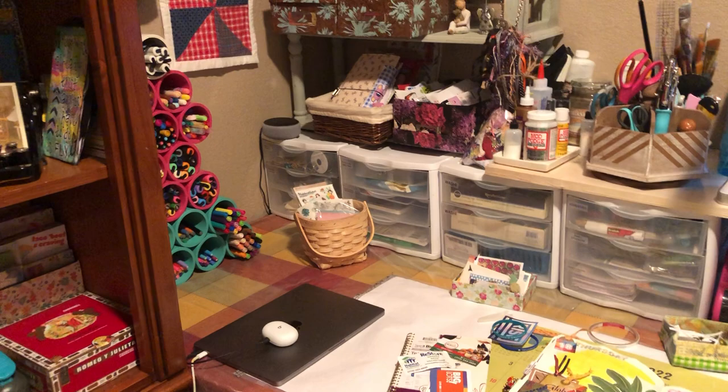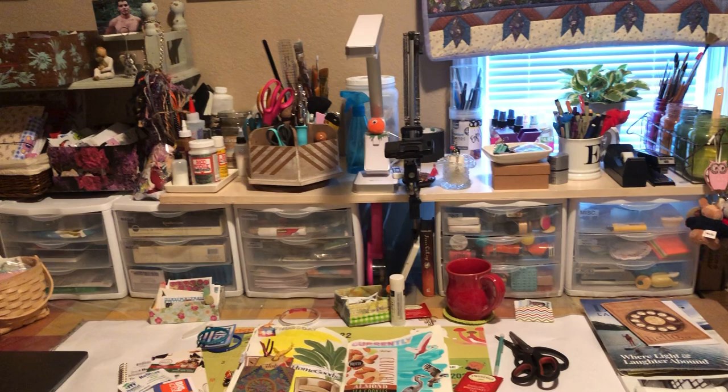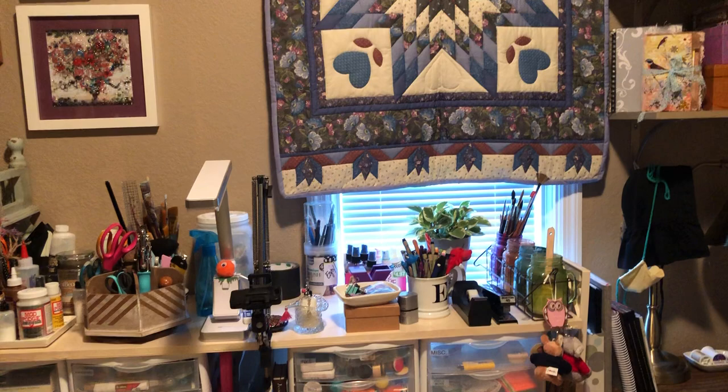And here is my desk. I literally only have room to turn around in here. I thought about cleaning it off but no — this is how I work. So here's my desk and I'll show you every little thing.